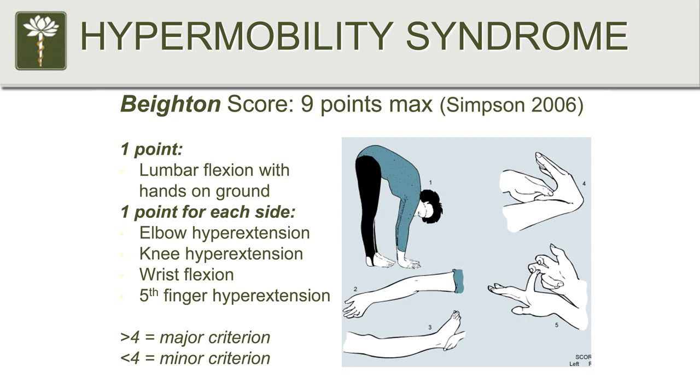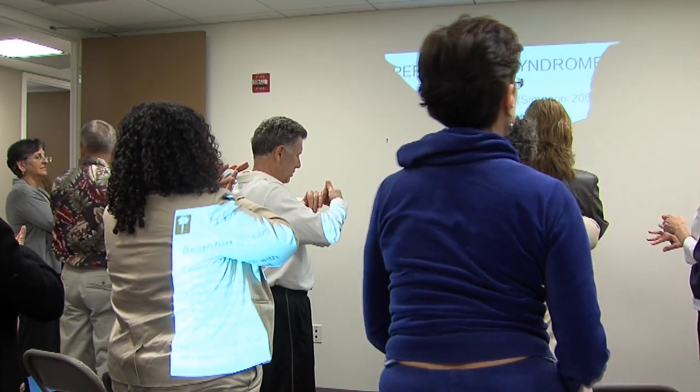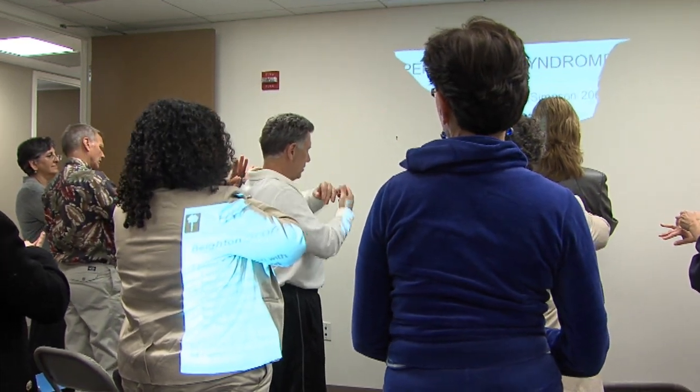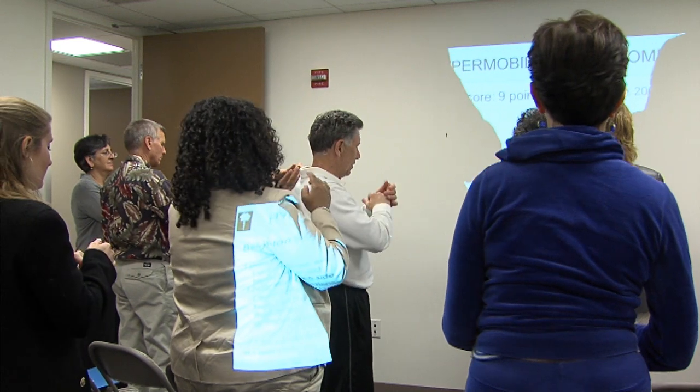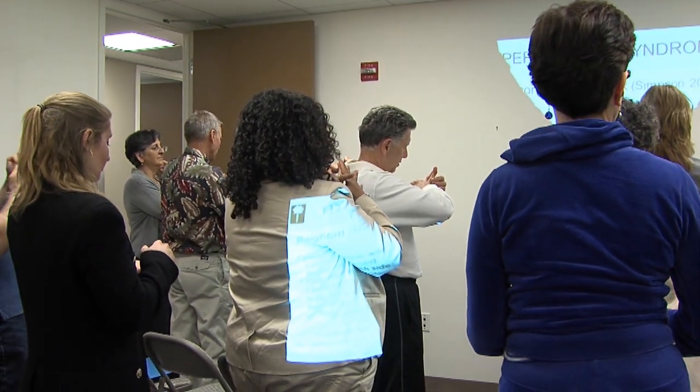I want everybody to stand up. So take your hand and see if you can take your pinky finger and bend it backwards to 90 degrees. I can't even do it — I'm about 45 degrees. If you can bend it back 90 degrees or more, that's positive one point. Then you check the other side; if you can do it on the other side, that's also a point. Keep track in your mind how many points you're totaling.